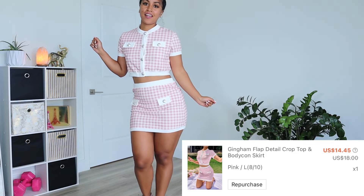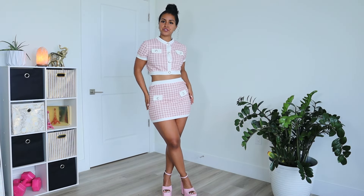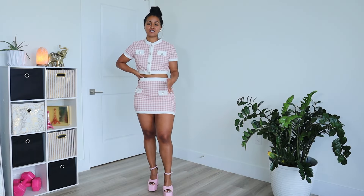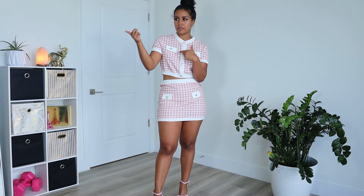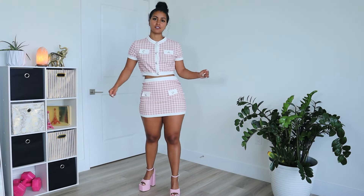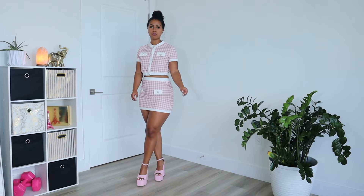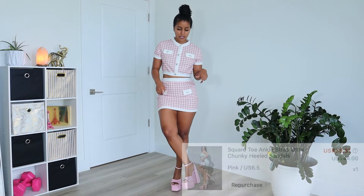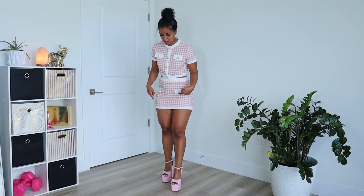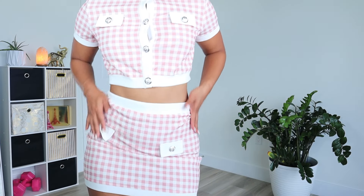I don't know who I think I am in this fit, but I need some white gloves and a teacup — I feel like I need to go to the Kentucky Derby. I love this two-piece set. It's comfortable, soft, and stretchy. I'd definitely wear it for a photo shoot. I'm wearing the same platform shoes I showed before — I got them in pink, but the pink is a little off from the outfit, so I'd probably just wear the white ones. This outfit is a 10 out of 10 from me.